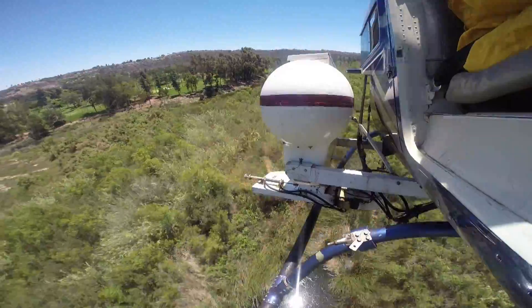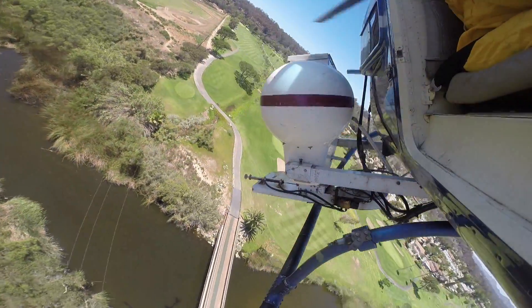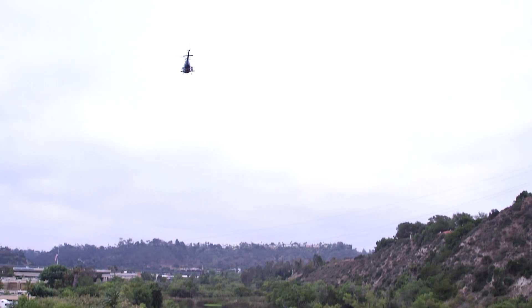Once the new mosquitoes become flying adults, they go looking for a meal. Mosquitoes don't actually bite — they take a blood meal, similar to a syringe, inserting their proboscis into your skin to take a blood meal. Frankly, they do not bite — dogs bite.